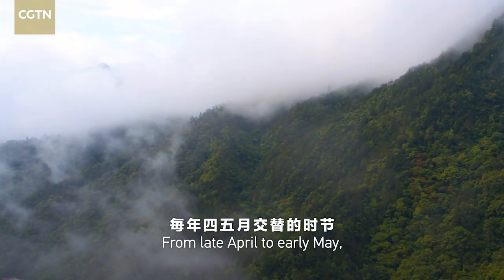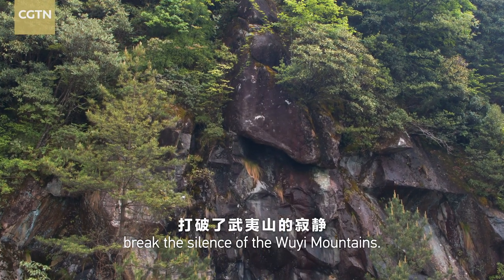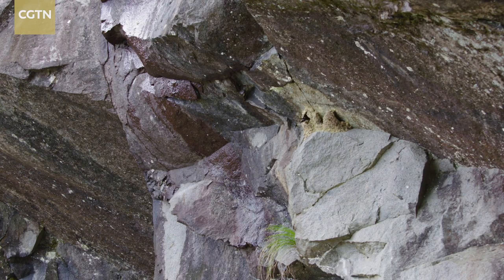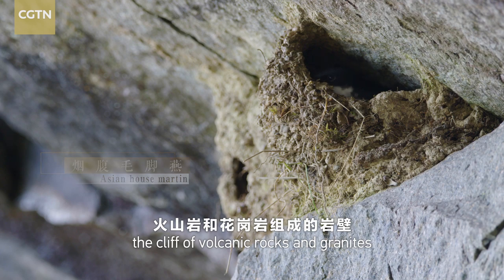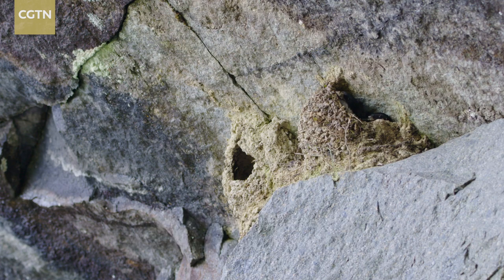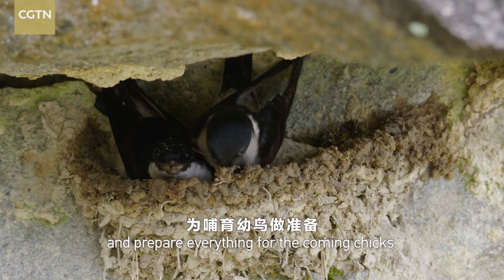From late April to early May, the arriving groups of Asian house martens break the silence of the Ouyi Mountains. At an altitude of about 1,500 meters, the cliff of volcanic rocks and granites is the favorite nesting site for the bird. Before the rainy season, the couple needs to build a new home and prepare everything for the coming chicks.